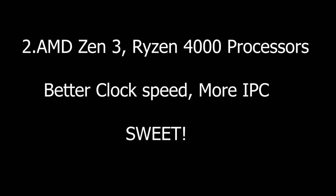Let me know in the comments section or on Facebook what you think. Next up, we have the AMD processor. AMD uses Zen 3 architecture, which is 7nm plus, and it will be on Ryzen 4000 for the desktop.